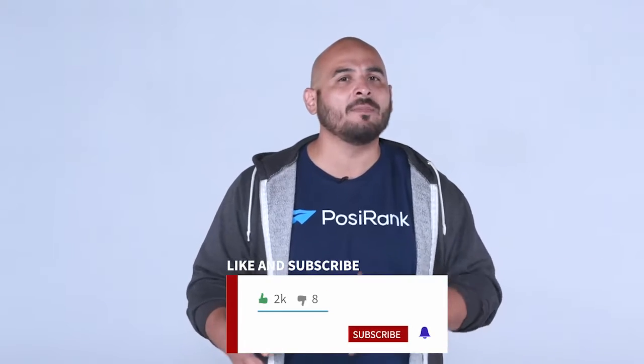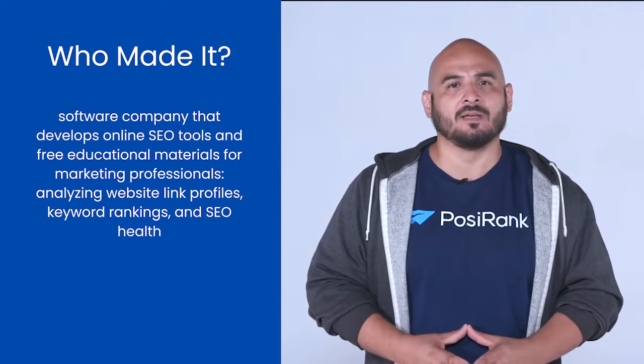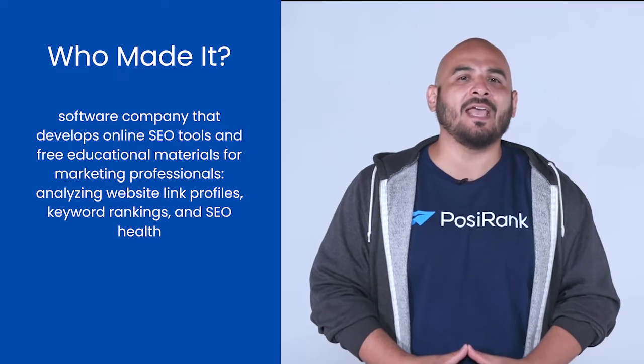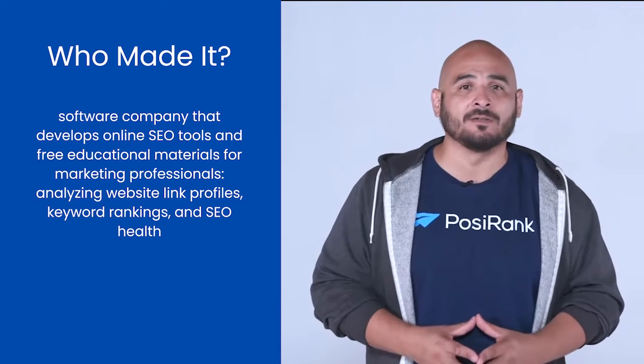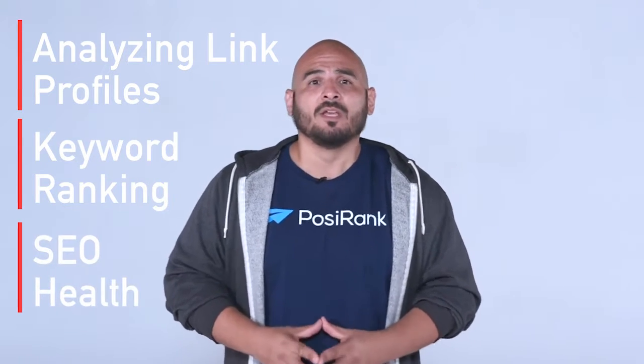Subscribe and turn on notifications for the next videos about domain authority. Website authority, or domain rating, is a metric developed by Ahrefs. They are a software company that develops online SEO tools and free educational material for marketing professionals. They have a bunch of helpful tools like analyzing website link profiles, keyword ranking, and SEO health. You can also use Ahrefs to conduct keyword research for Google, YouTube, and Amazon.